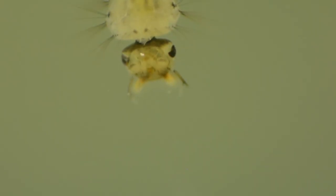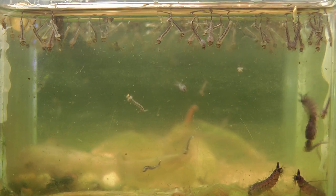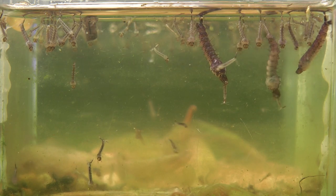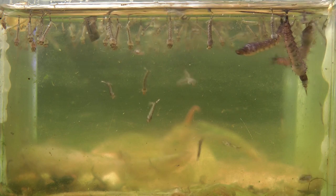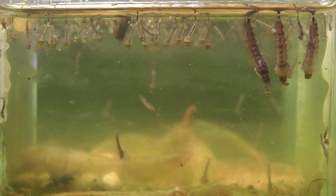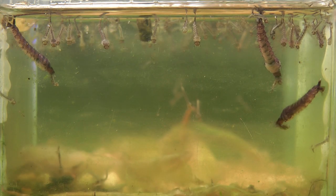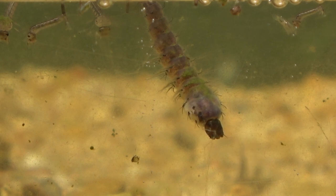Most mosquito larvae filter bacteria and algae from water for their food, but not these giants. Also known as mosquito eaters or cannibal mosquitoes, they are predators on other mosquitoes and occasionally on each other. The mandibles are unusually stout with comb-like extensions used for grasping prey.